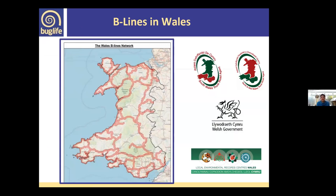Focusing in on Wales: we completed the mapping of Beelines in Wales back in 2018, funded by the Welsh Government and the trunk roads associations in Wales. We worked closely with local record centres who provided all the various habitat data required.